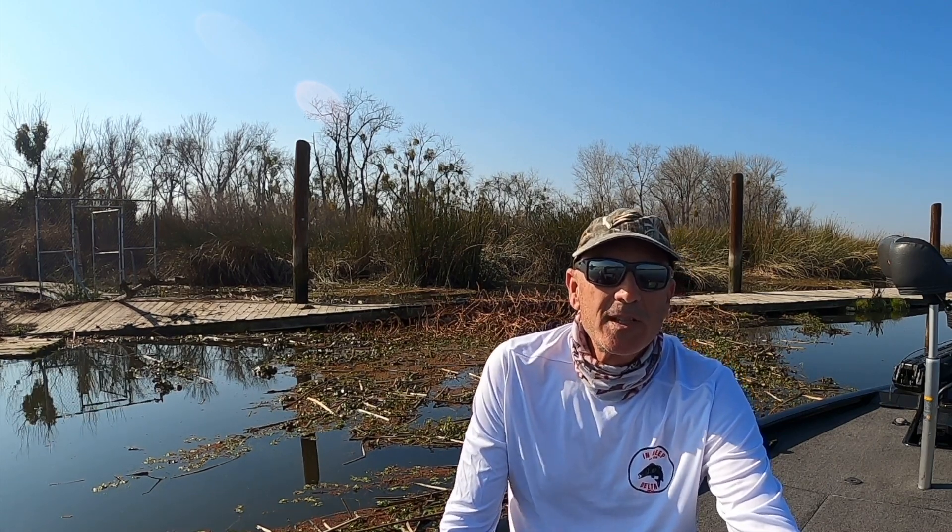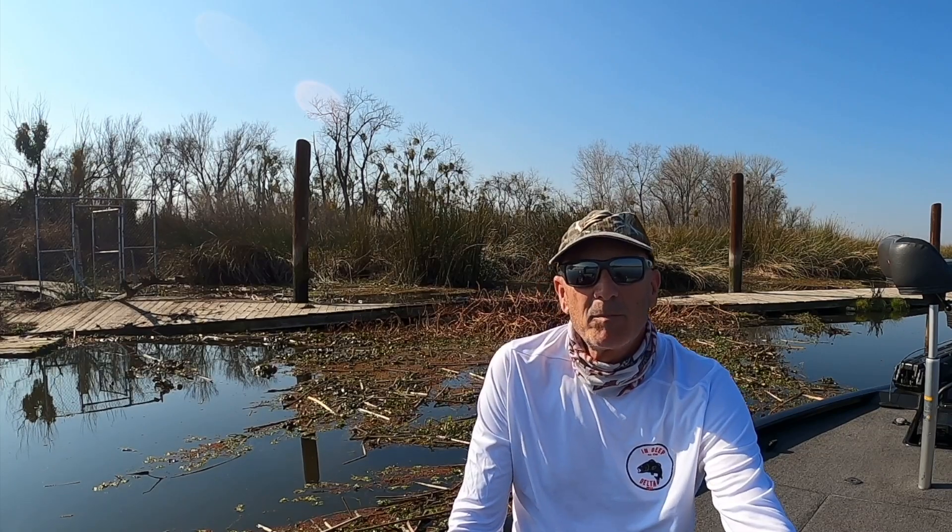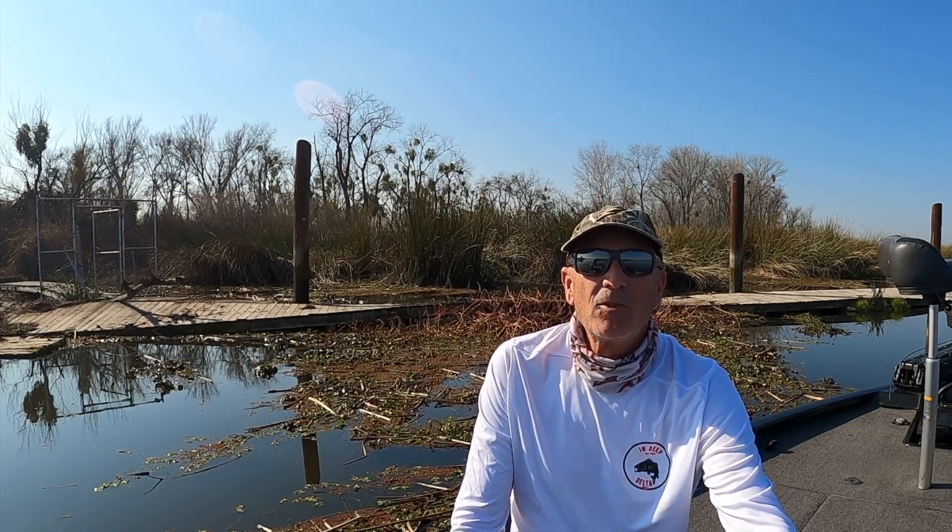Hi everyone, thanks for joining me. You're watching In Deep on the Delta and today I'm going to be answering a few of the questions that I've gotten about identifying vegetation out here on the California Delta.